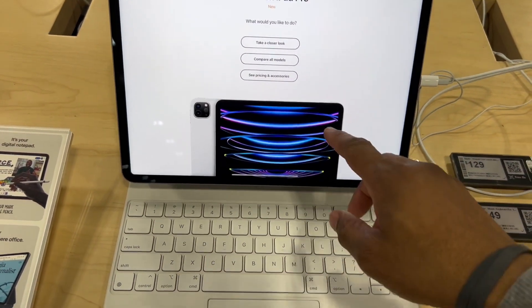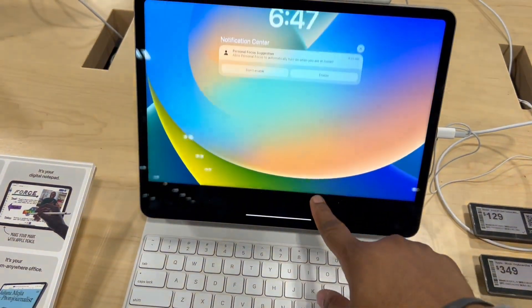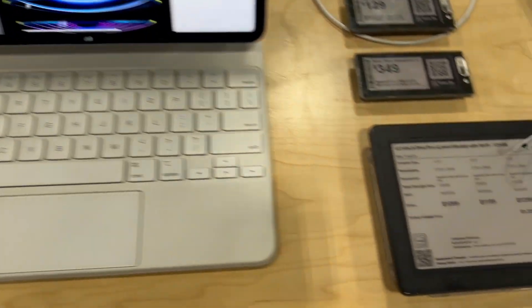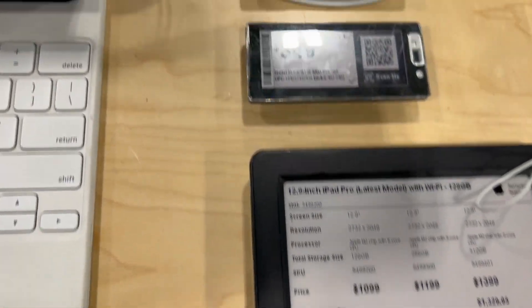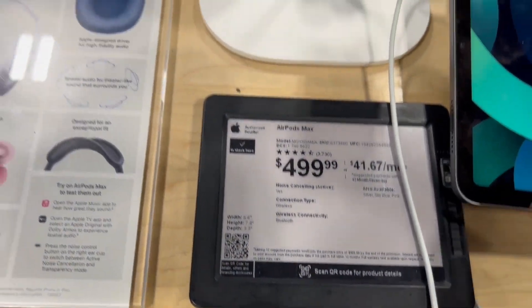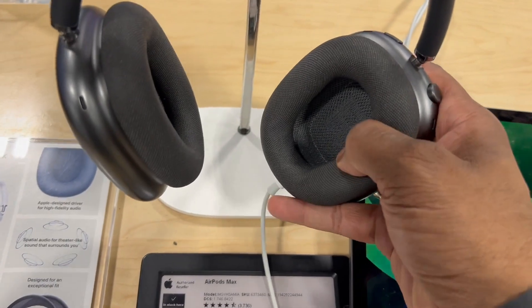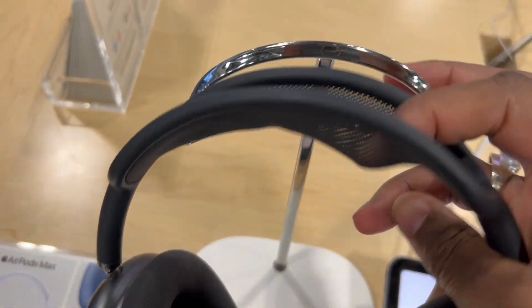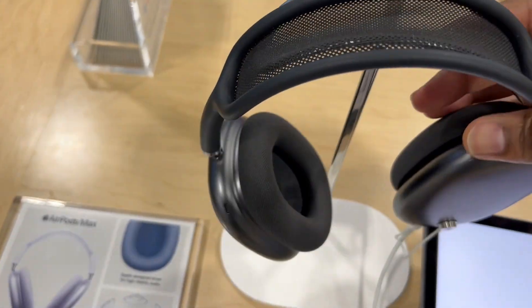You've got your iPad Pro here, which is huge — this thing is just beautiful, look at that screen. They have a keyboard you can attach to it as well. They also have the AirPods Max headset here; it looks good and has this mesh area right here, looks pretty comfortable.